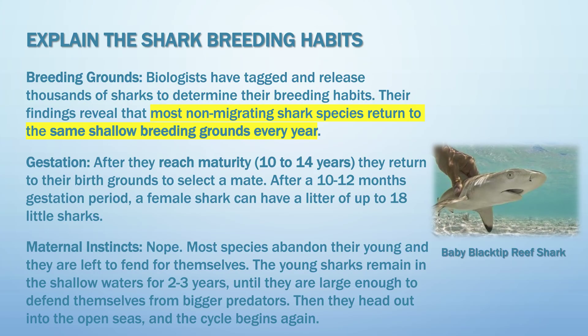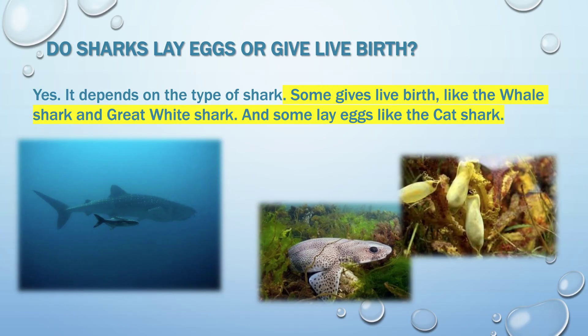Explain the shark's breeding habits. Most non-migrating shark species return to the same shallow breeding grounds every year. Do sharks lay eggs or give live birth? Some give live birth, like the whale shark and great white shark, and some lay eggs, like the cat shark.